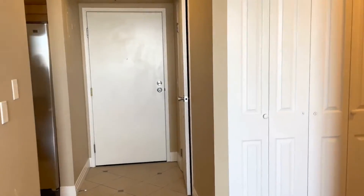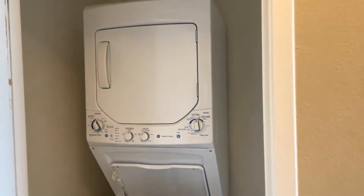Back up towards the front door, you'll see this little closet area. This one is your washer and dryer, so this is on site for your convenience.